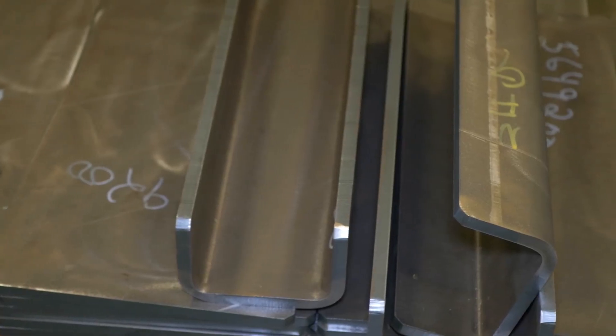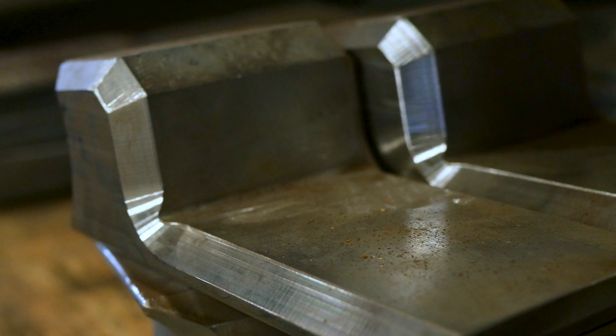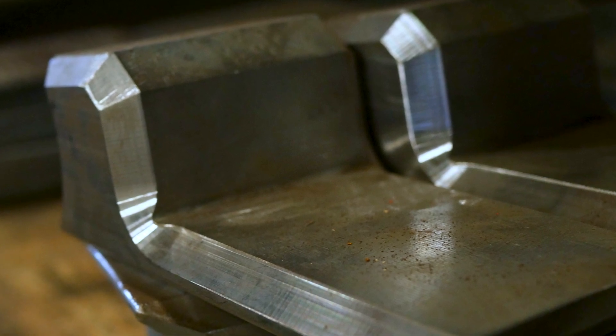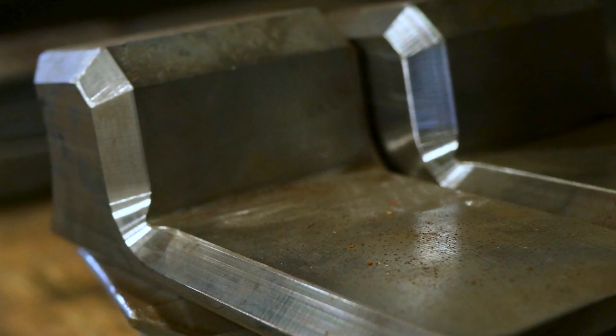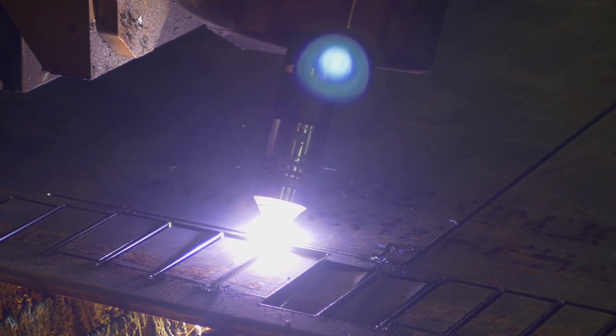With the help of the Platinum Cut we've been able to expand our business significantly. We've approached customers, talked about the quality of cut, and when we show them test pieces they have been amazed by the smoothness — especially with the bevel head. The bevel head has been amazing for us.